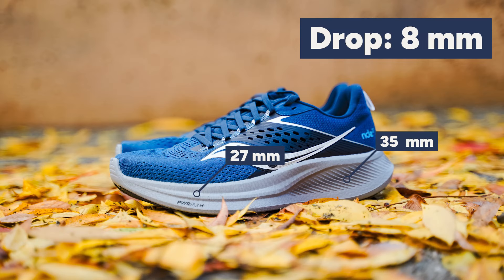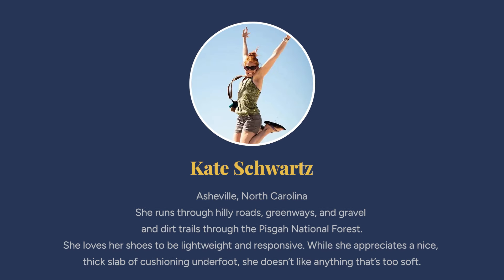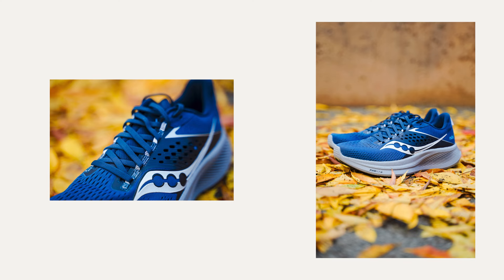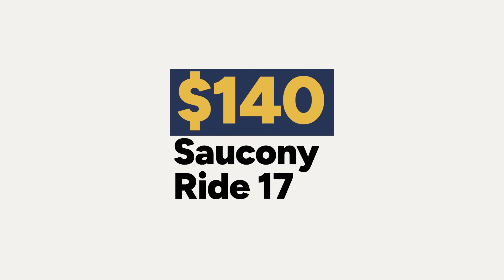Polyurethane is a bit bouncier, a bit lighter, and more responsive on foot. The drop comes in at 8 millimeters with 35mm in the heel and 27mm in the toe. The outsole is made up of traditional rubber coverage. One of our reviewers, Kate, really enjoyed the Ride 17 for its comfort, choosing it for most of her easy and moderate runs — smooth and easy, though not a race day advantage. The weight comes in at 9.9 ounces (280g) for men's or 8.4 ounces (238g) for women's, priced at $140.